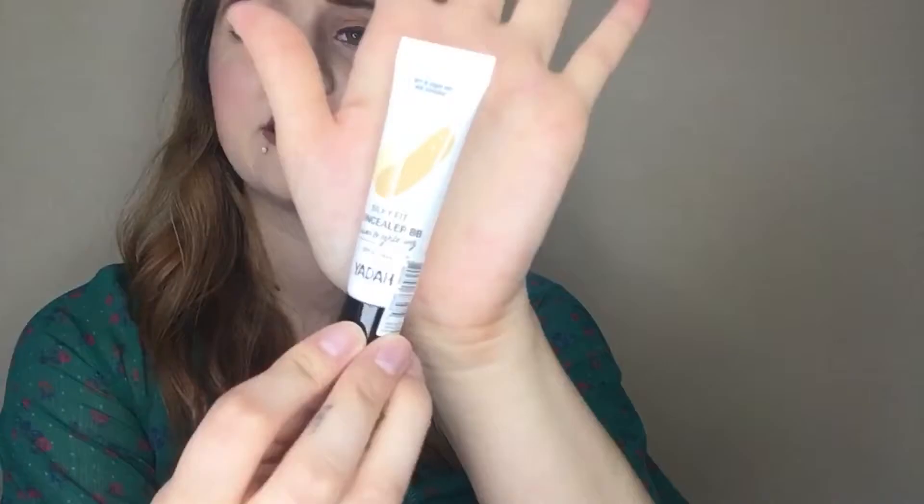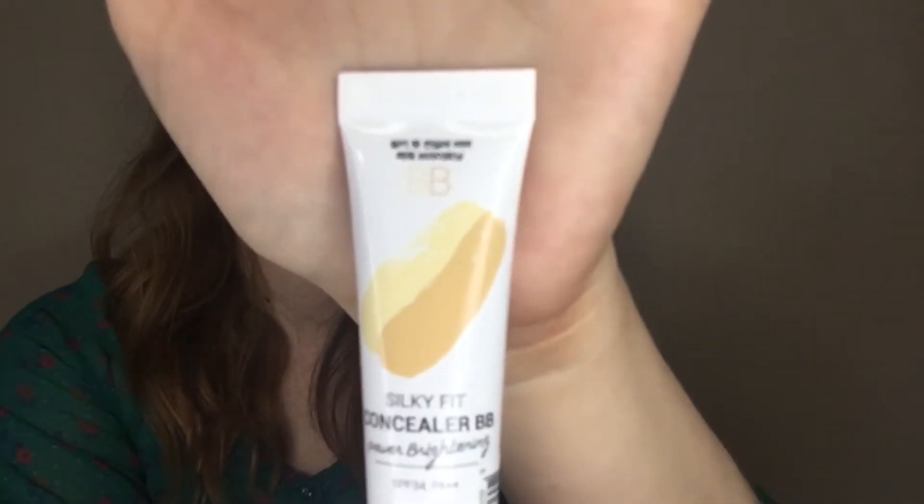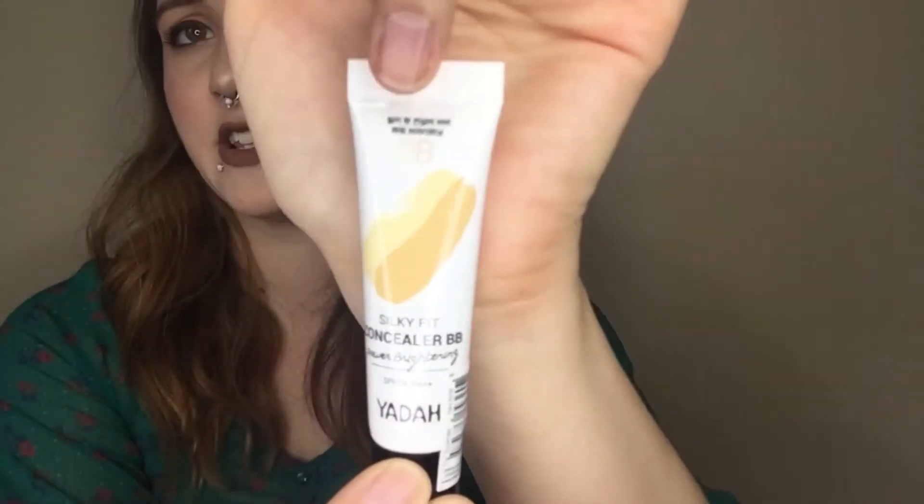The next item is from Yada — it has some Japanese or Chinese writing at the top. This is a silky fit concealer BB cream and it says 'power of brightening SPF 34.' I'm going to swatch this on my hand. It's got two different colors on the packaging — I'm not sure if that means anything or if that's just the logo.